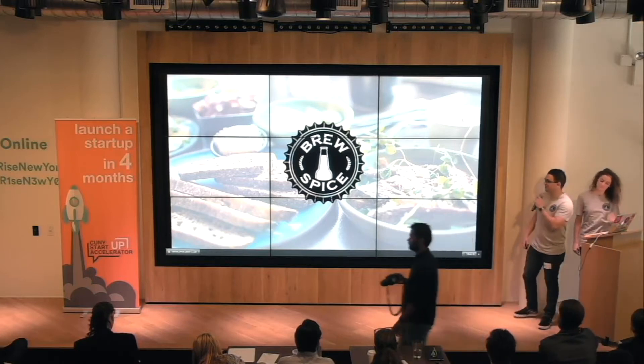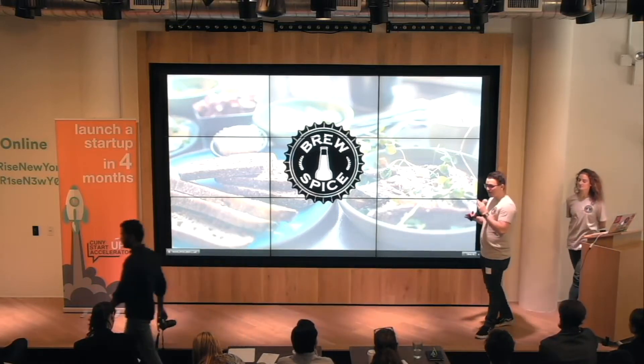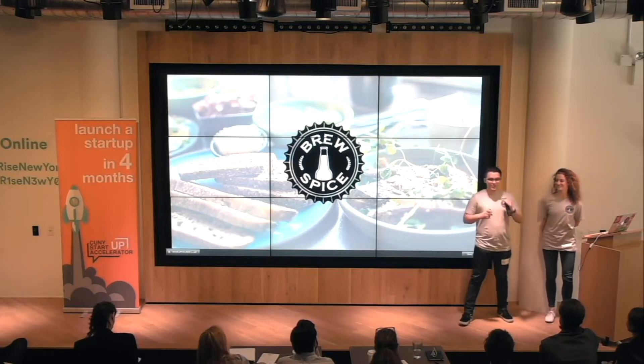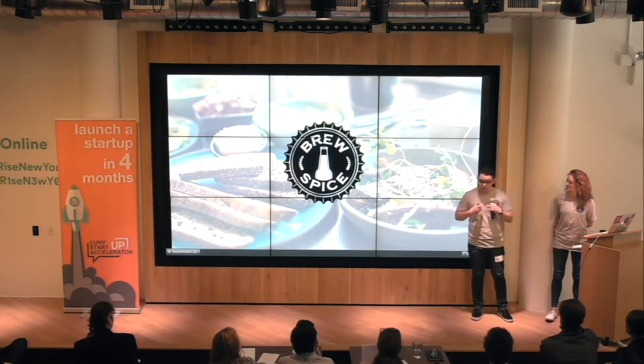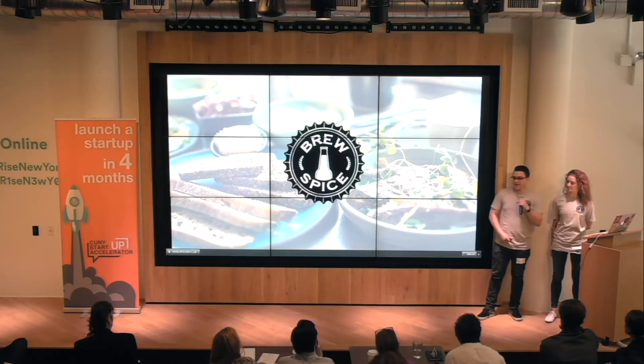All right, you guys. First product of the day. We are Brew Spice. I'm Robert Michael Jones, and this is Eva. We are Brew Spice.